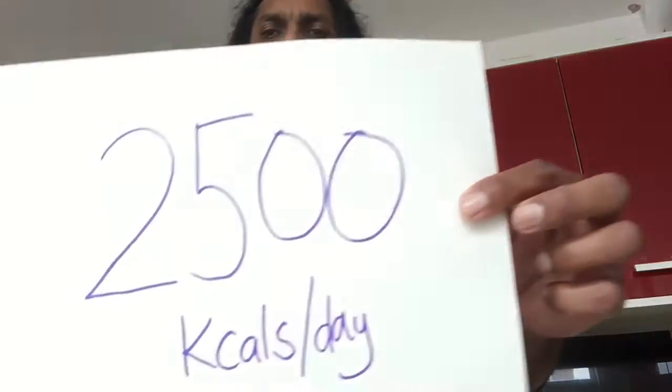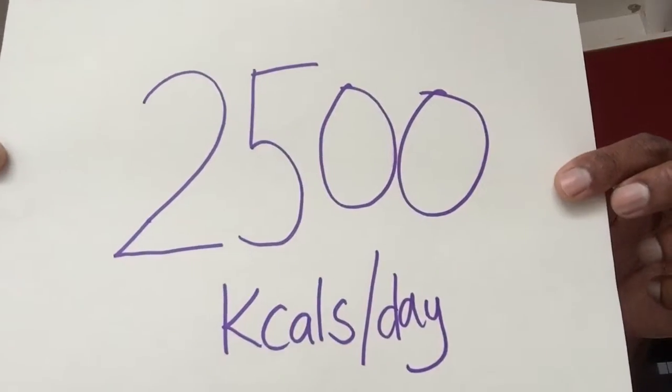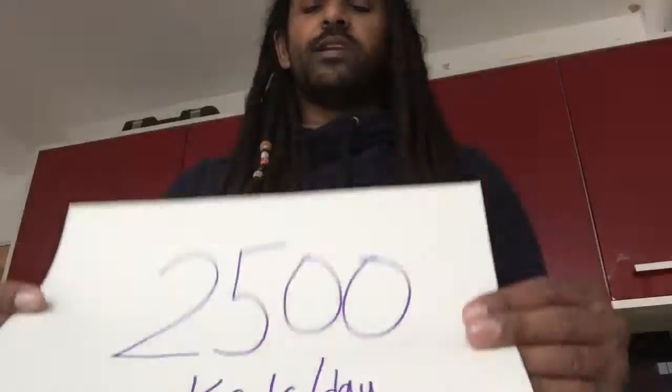Before we get into what's good and what's not, let's work out how much you're meant to eat in the first place. The average person on an average day eats about 2,000 calories, but on a DofE expedition you're doing a lot more exercise, so you'll need to eat more. What counts as a substantial meal on a DofE expedition is about 2,500 calories per day.